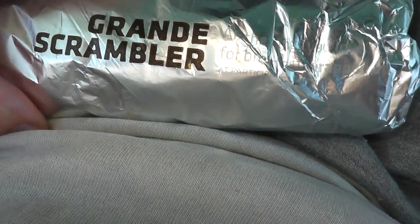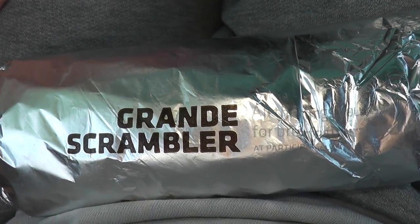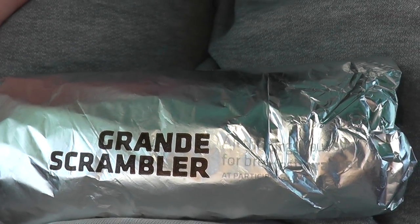Taco Bell for breakfast. I got a bacon grande scrambler — never had it before. Let's try it. The cost was $2.49. This is Taco Bell's version of a breakfast burrito.